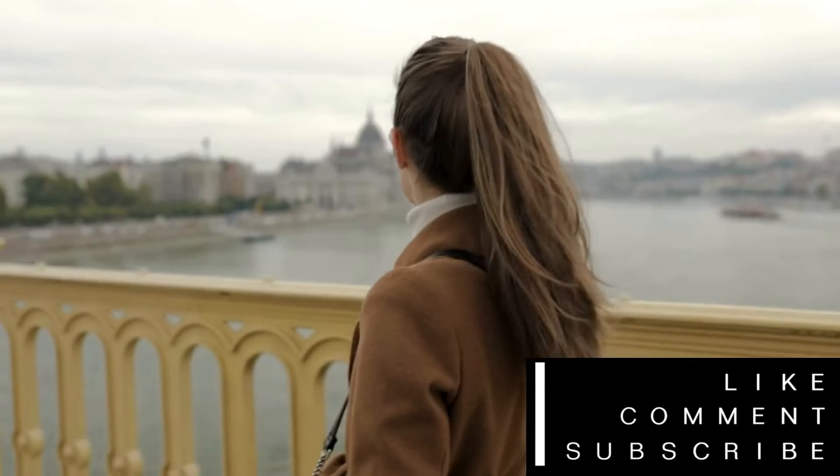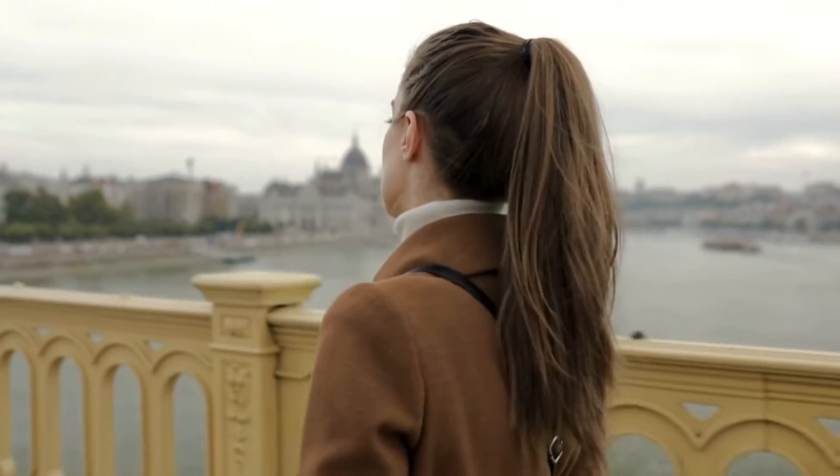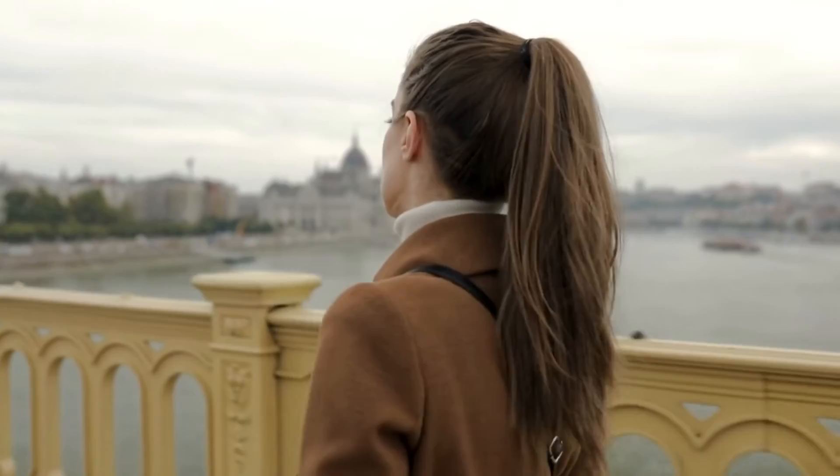In conclusion, the Margaret Bridge is more than just a bridge — it's a piece of history that tells the story of Budapest's past and its evolution into the beautiful city it is today. So next time you're in Budapest, take a stroll across the Margaret Bridge and appreciate the history and beauty that it has to offer. Thank you for watching, and don't forget to like and subscribe for more interesting videos.